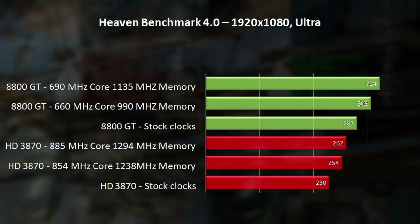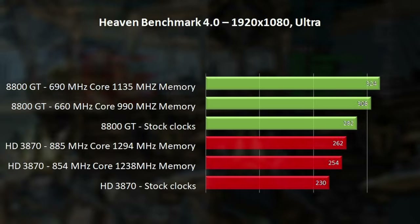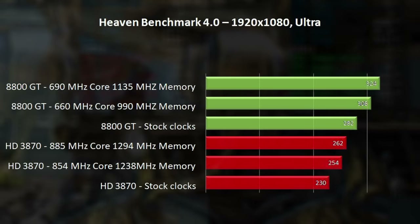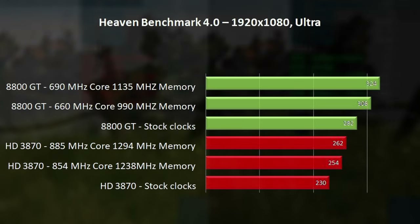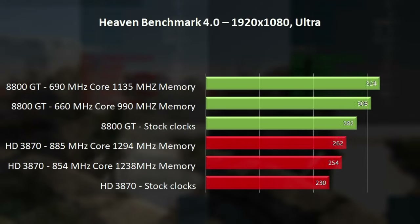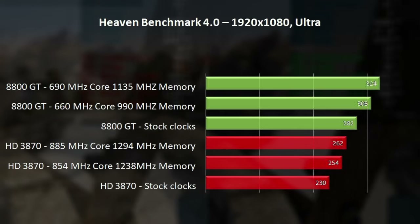Applying a 10% overclock pushed scores to 254 and 308, following the 22% lead seen previously by the 8800 GT. Further pushing clocks by 15%, we saw a minor increase to 262 and 324 points respectively — again, this round easily goes to the 8800 GT.